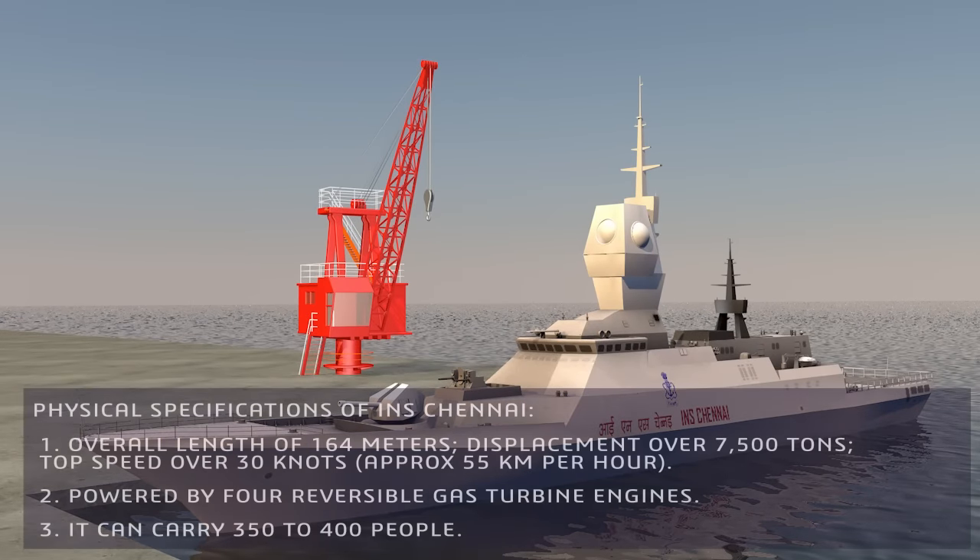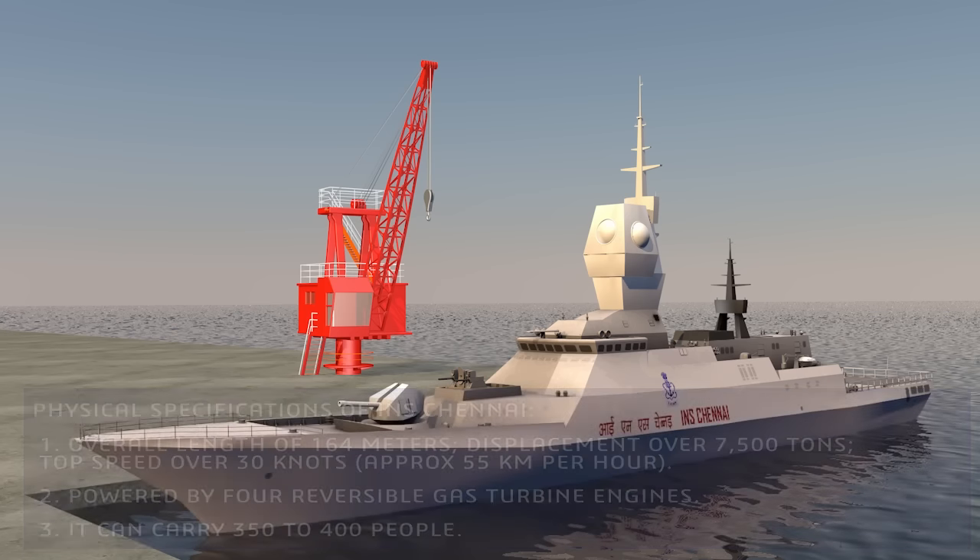Physical specifications of INS Chennai: overall length of 164 meters, displacement over 7,500 tons, top speed over 30 knots (approximately 55 kilometers per hour). She is powered by 4 reversible gas turbine engines and can carry 350 to 400 people.